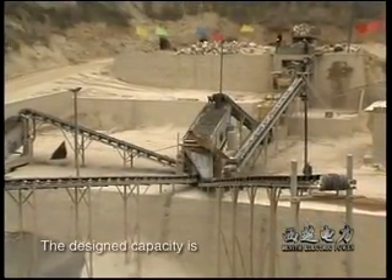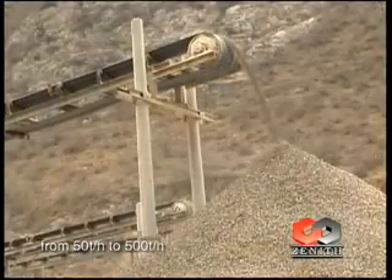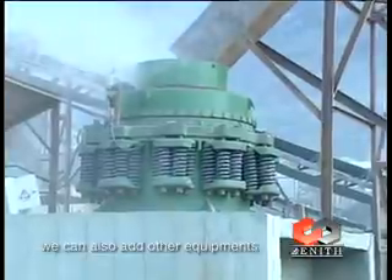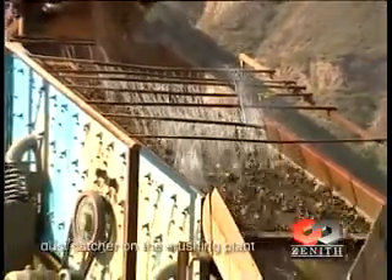The design capacity is from 50 tons per hour to 500 tons per hour. To meet customer specific requirements, we can also add other equipment such as cone crusher and dust catcher on the crushing plant.